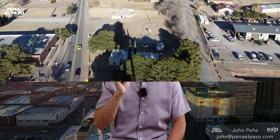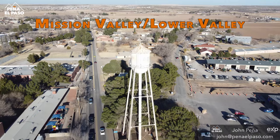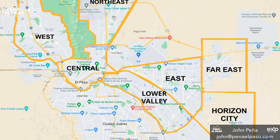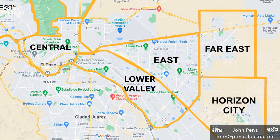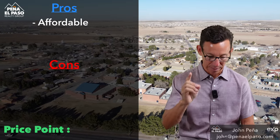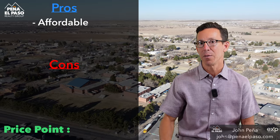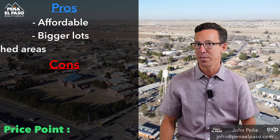We're going to start with the Mission Valley or Lower Valley area. We're going to pop up a map so you can see exactly where this is — it's basically the area directly south of Interstate 10 on the east side of El Paso. We're going to talk about a plus, a negative, and then the price points. Pluses for this area: this is a very affordable place. A lot of the homes are on bigger lots, and these are well-established areas.